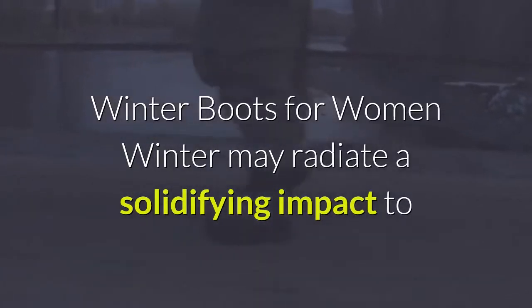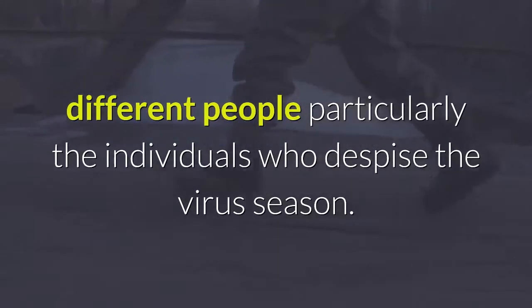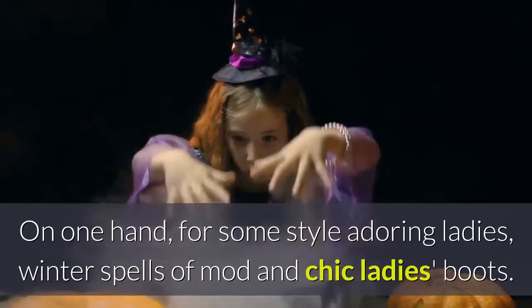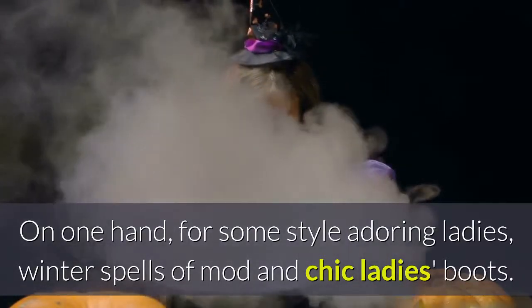Winter boots for women. Winter may radiate a solidifying impact to different people, particularly the individuals who despise the cold season. On one hand, for some style-adoring ladies, winter spells mod and chic ladies' boots.